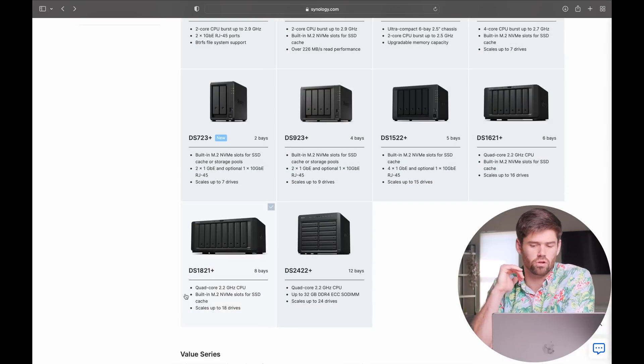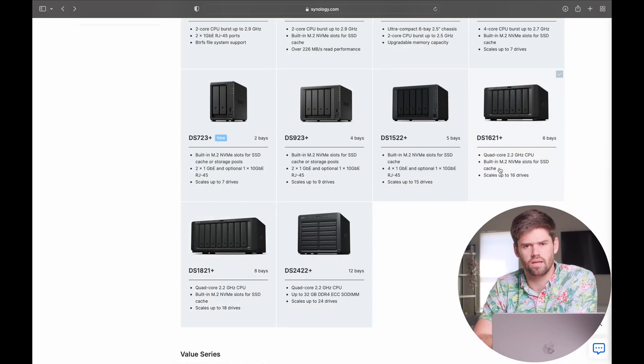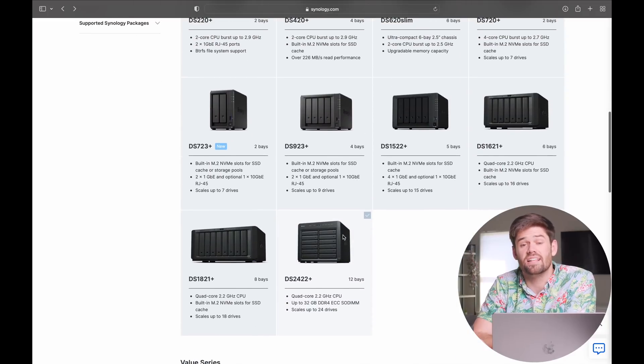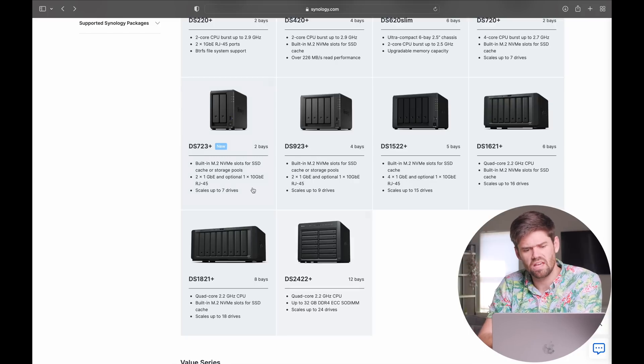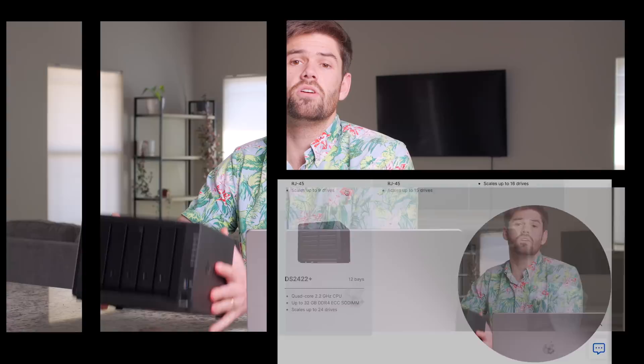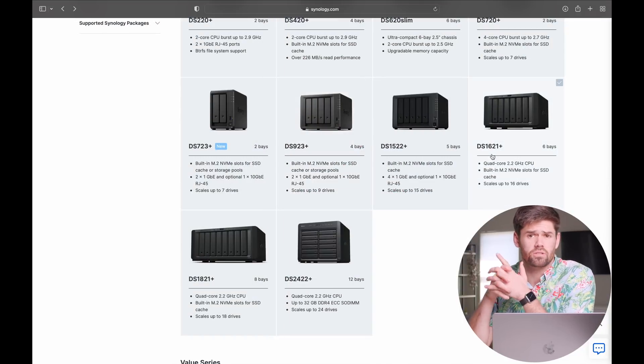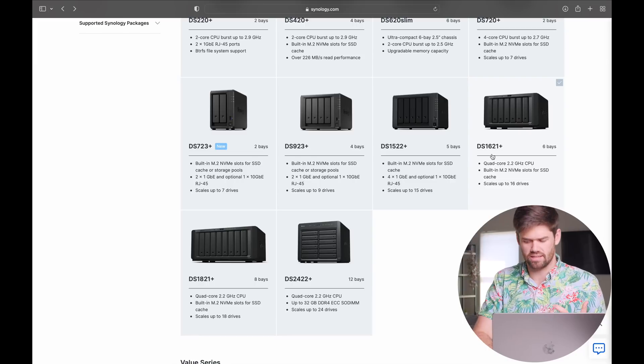That's the overview of the desktop units — it's hard to go really wrong with any of them. For the utmost power, the 1621 Plus and the 1821 Plus are what I recommend most. There is the 1621 XS Plus which has a more powerful CPU, but for the majority of people you do not need that unit — that extra power doesn't get you much bang for your buck. The 923 Plus, 723 Plus, and 1522 Plus support the proprietary 10 gig adding card at about $160 for a single port, whereas the 1621 and 1821 Plus take standard PCIe cards — SFP Plus, 25 gigabit SFP Plus, or RJ45 — making them much more flexible with 10 gig upgradeability.